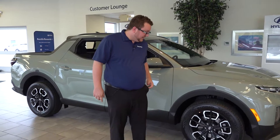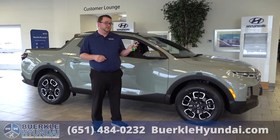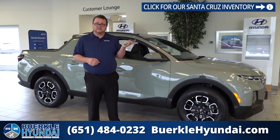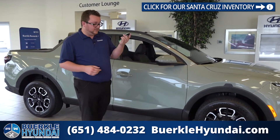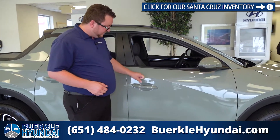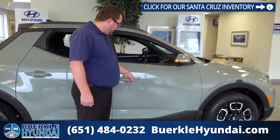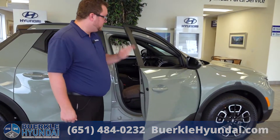This SEL Premium here is equipped with remote start and a sensor key. With this sensor key, also known as a smart key, you can have it in your pocket and lock and unlock the door handles, and just stick your hand inside the door handle to open it up.